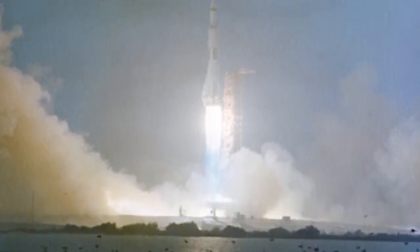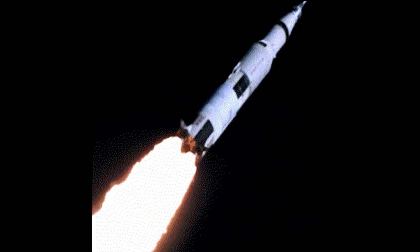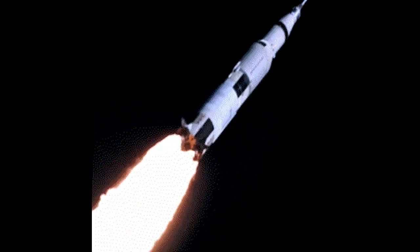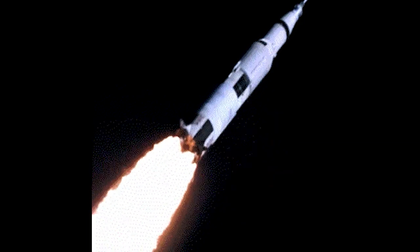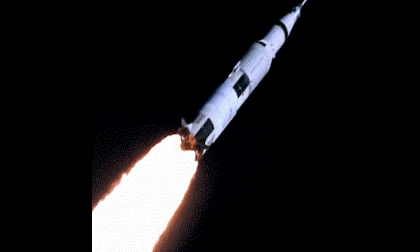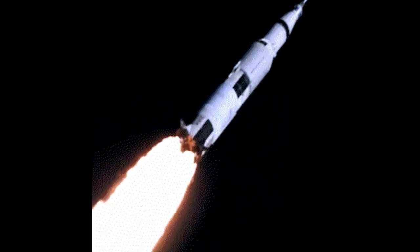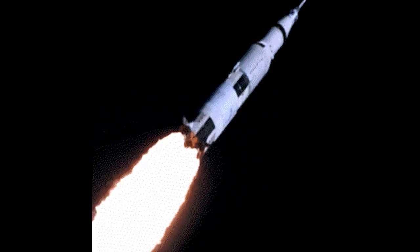Despite the weather conditions, Apollo 12 lifted off exactly on schedule. All was well for the first 36 seconds of the flight. Then, as Conrad later described it, he heard a sound like a baseball bat hitting a pole — and we were the pole. The vehicle had been struck by lightning. According to Conrad, it then happened again.